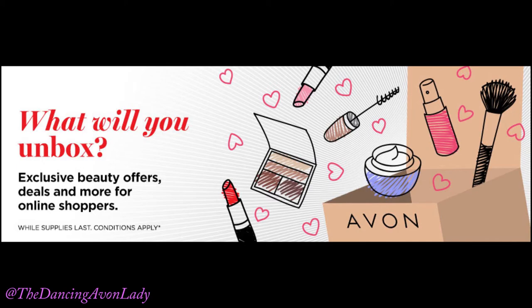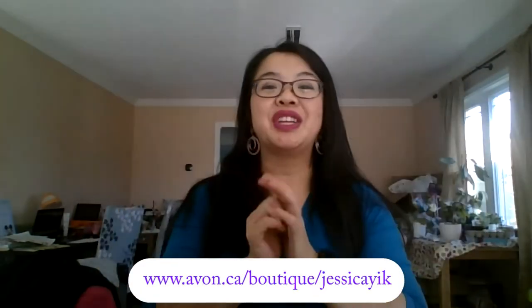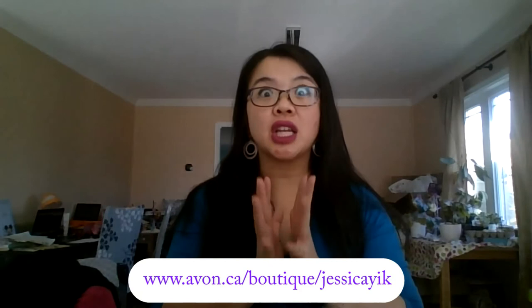Hey guys, welcome back to the channel! I'm Jessica the Dancing Avon Lady, and today we're going to share what you're going to unbox in your Campaign 25 direct-to-home order. When you shop online through our e-store, with a $50 order you're going to be receiving free shipping.